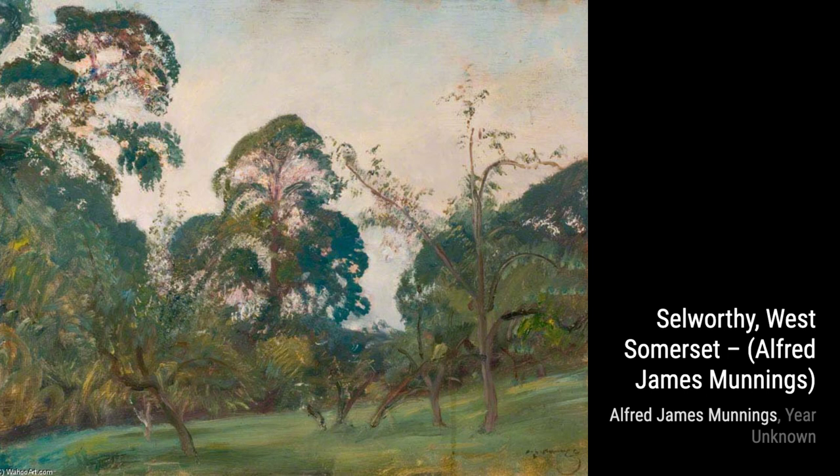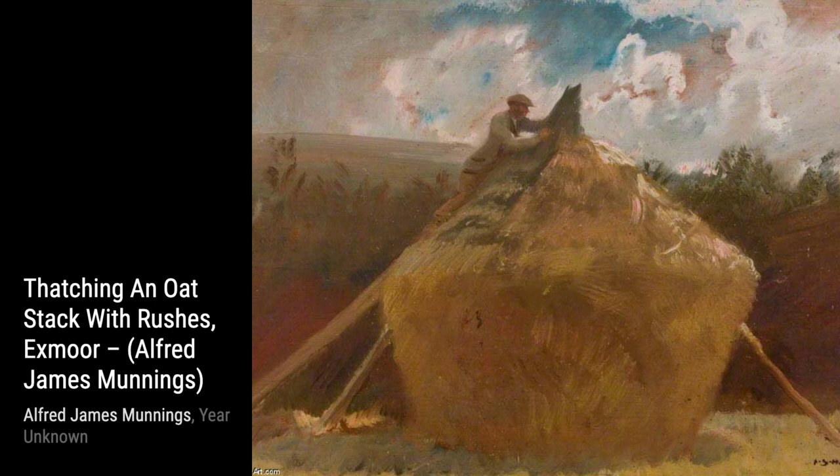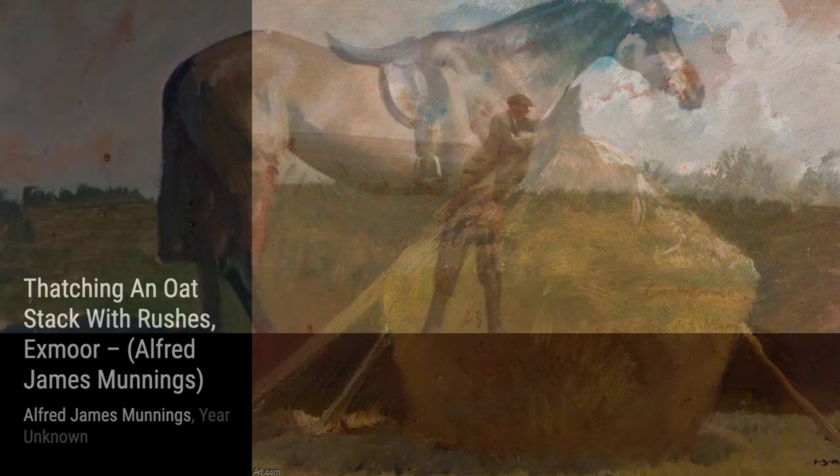Next, we have Trooper in Full Marching Order. This painting showcases Munnings' ability to capture the strength and determination of a trooper in the military, with every detail meticulously portrayed.